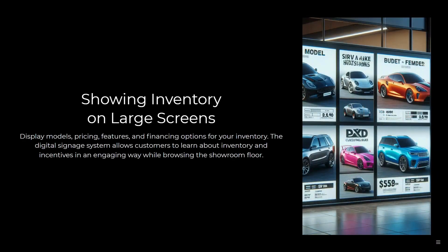You reach everybody who drives by your dealership when you've got digital signage facing the street. You can also show your inventory on large screens right inside your dealership — display models, pricing, features, and financing. This allows your customers to learn about your inventory and incentives in an engaging way while browsing your showroom floor.